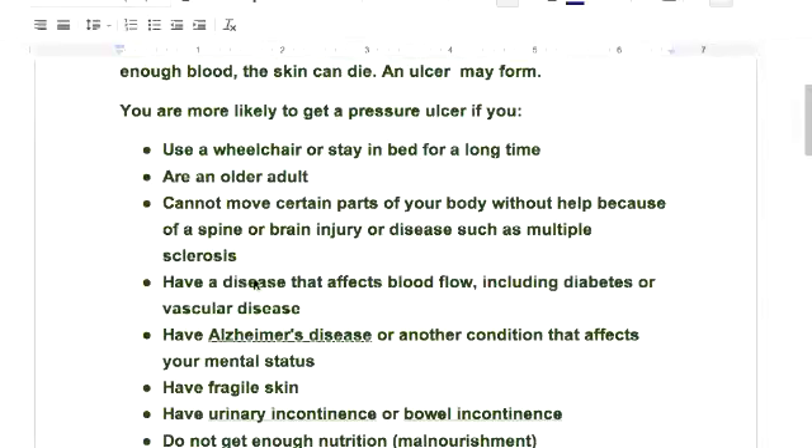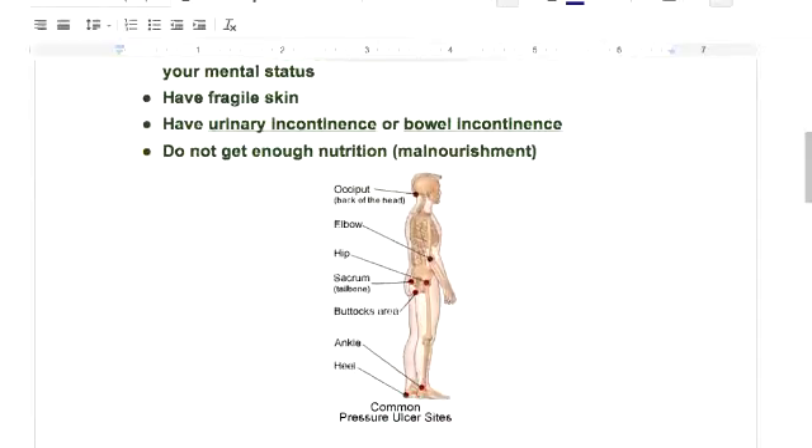If you scroll down, here are the main places that pressure ulcers occur: the back of the neck, the head because of the bed, the elbows — if you've ever been bedridden and constantly sliding yourself up in the bed, you'll get pressure ulcers on the elbows. The sacrum, tailbone, and buttock area, because people lay on their backs — that's why they say you have to move every two hours or more often. The ankle and the heel — if you're not moving and your foot sits for two hours in one position, your foot can go numb.